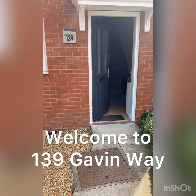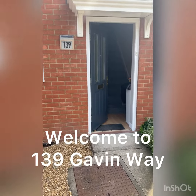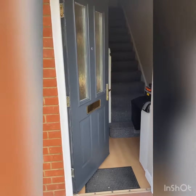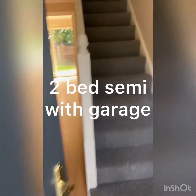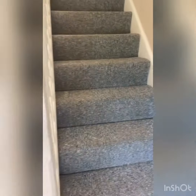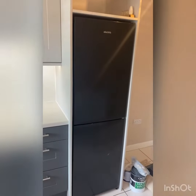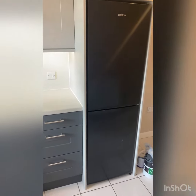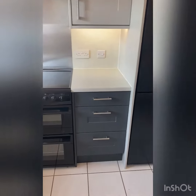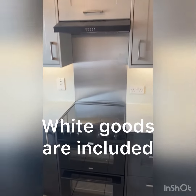Welcome to Gavin Way. I'm just going to show you around this beautifully refurbished two-bedroom semi-detached property. The property has had a new kitchen fitted, as you can see. It includes a full-height fridge freezer, a brand new double oven with hob and extractor.